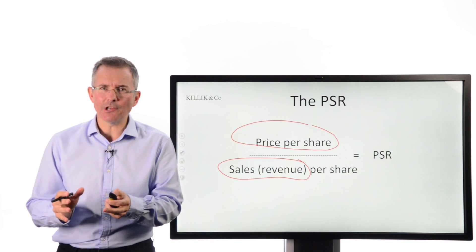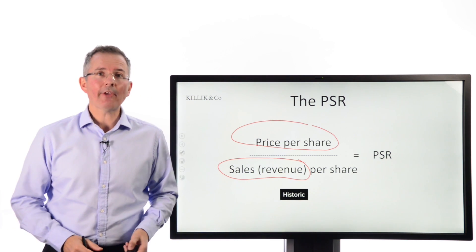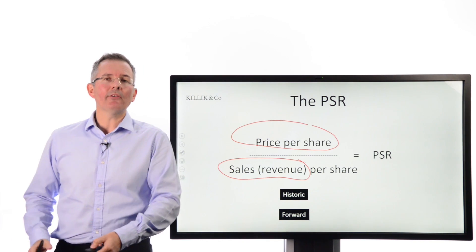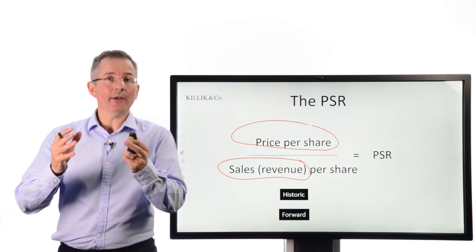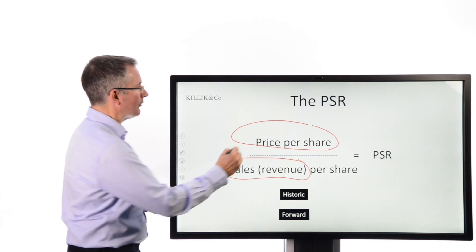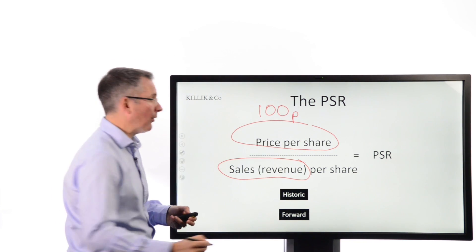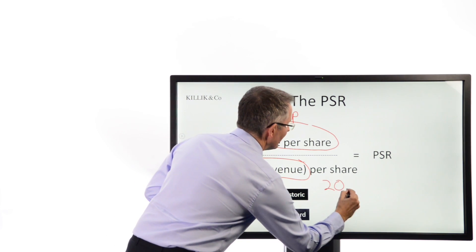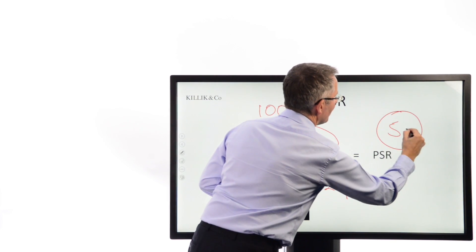As with all ratios, there are a couple of ways of doing this. On the bottom you can use a historic sales figure, or some people use a forward sales figure on the basis that what will happen is more important than what did happen when deciding whether to buy the share. So just in very simple terms, if the price per share was 100p and sales revenue per share happened to be 20p, your price-to-sales ratio would come out at five times.